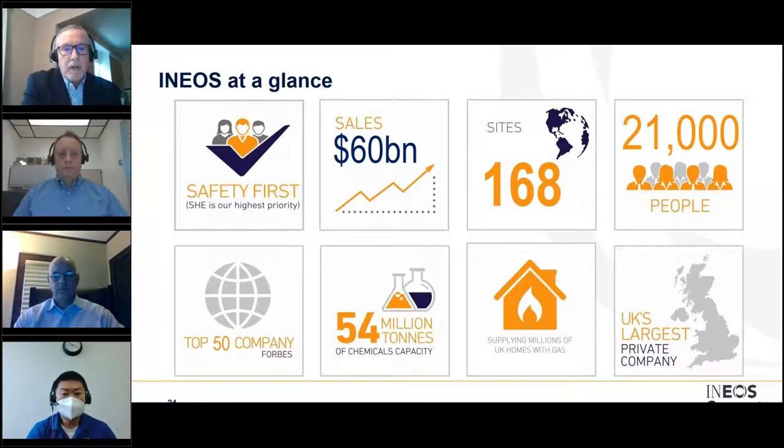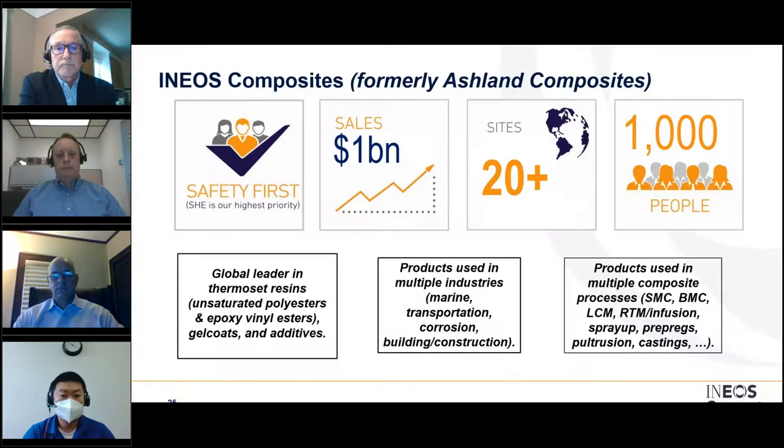INEOS Composites is part of INEOS, one of the largest chemical companies in the world — UK-based with over $60 billion in sales, 168 global sites, and 21,000 associates. INEOS focuses on safety, sustainability, innovation, and growth. INEOS Composites itself is approximately $1 billion in sales, with over 20 global sites and over 1,000 associates.